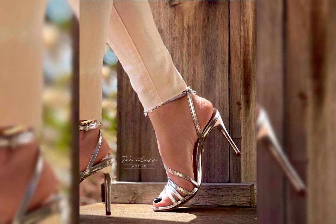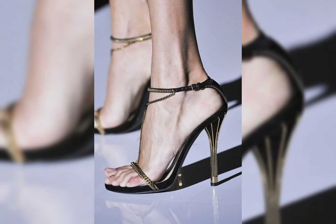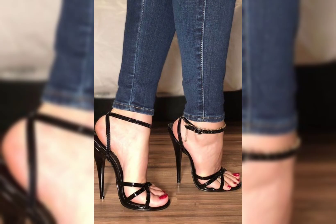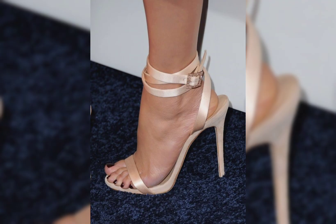Then we have stilettos, known for their slender and sky-high heels. They are elegant and are ideal for those special nights out. If you are looking for a more comfortable option, block heels are a great choice.